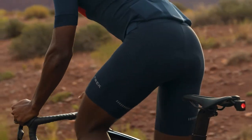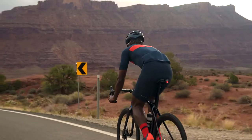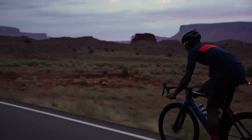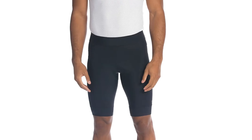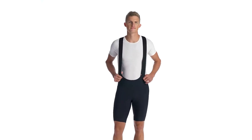Our elite Inform chamois offers a balance of performance and comfort, provided by dual-density padding — great for supporting your rear on rides up to two and a half hours. Circuit is offered in both a traditional short as well as a bib short for riders who prefer added support.